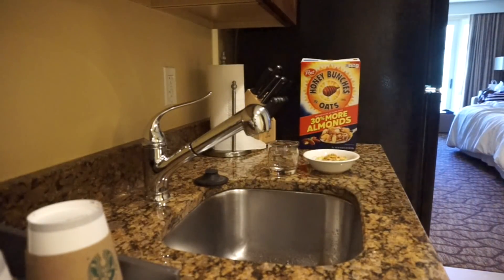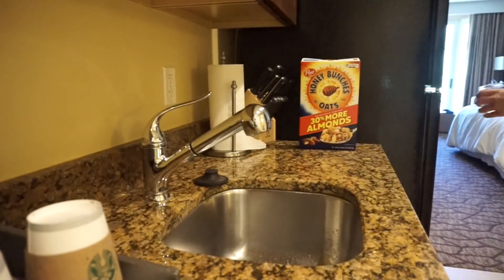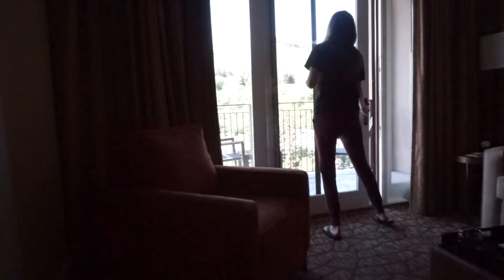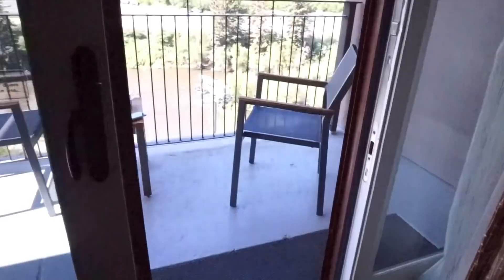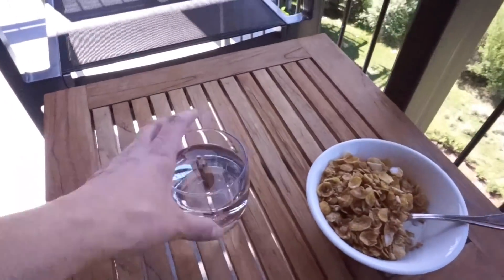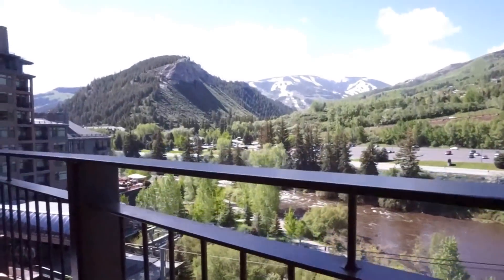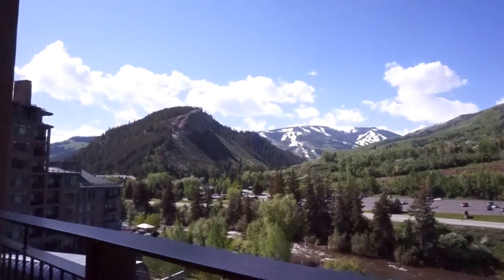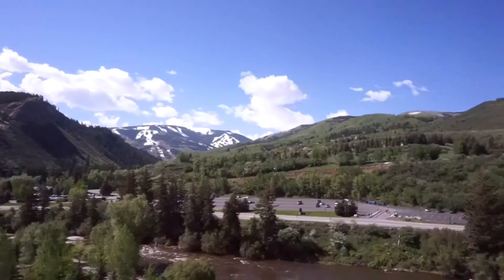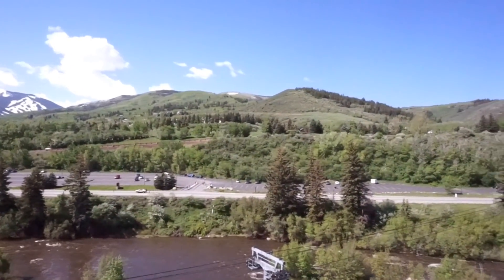Once I have my breakfast, we are going to head out on the porch area. I so wish I had this view every morning — I would love to have either a mountain view or a beach view every single morning. I'm so thankful that I got to spend the weekend here; it was absolutely breathtaking. A lot of you guys messaged me on Instagram wanting to know where I was, and it was Beaver Creek in Colorado.